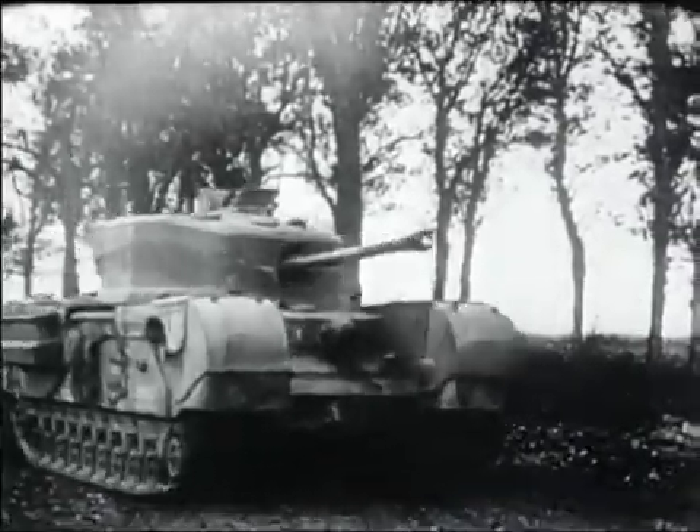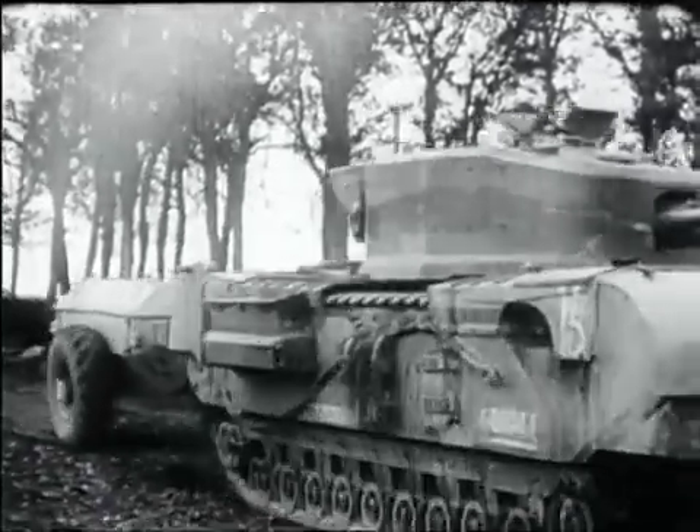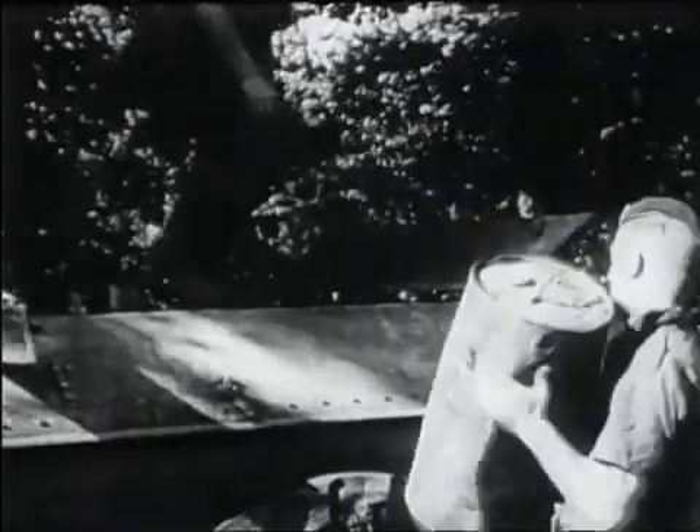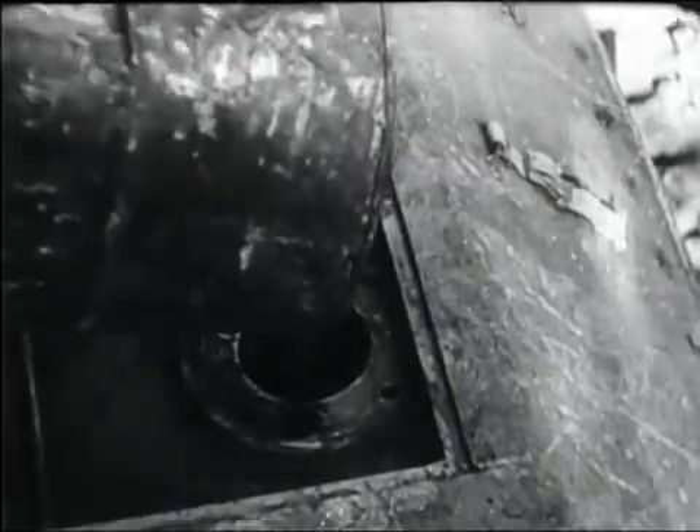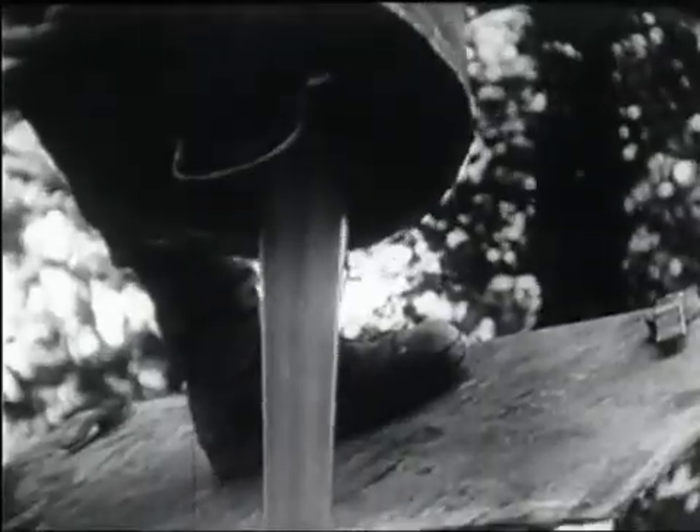A demonstration of the Crocodile flamethrower used with the Churchill tank at Brettville-Cheraudon, 25th August. Special fuel is carried in an armored trailer.